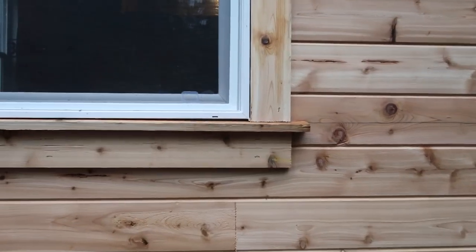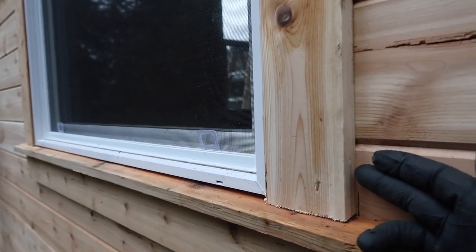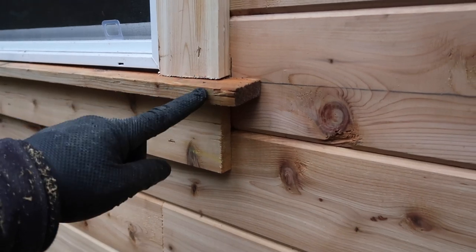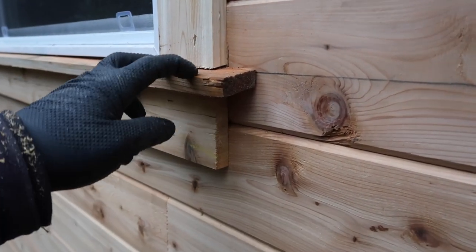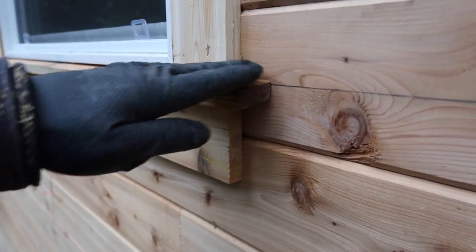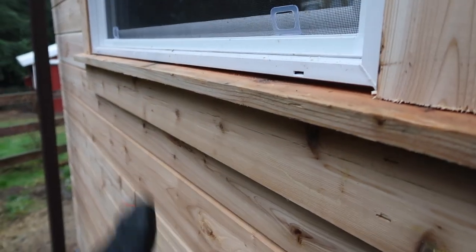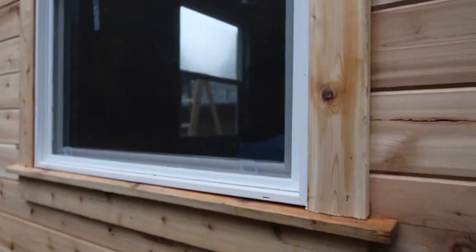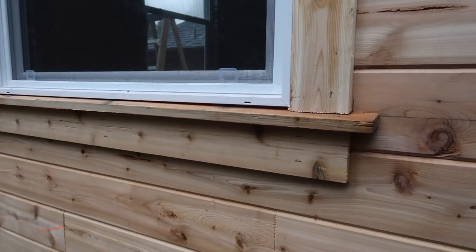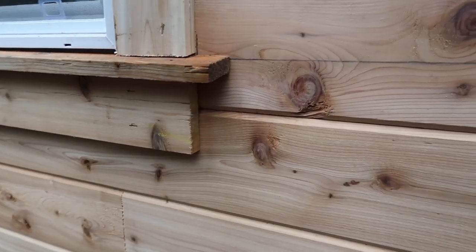These are one by four cedar boards, which measure three quarters of an inch by three and a half inches on the face. This piece I ripped down — you could use a skill saw, but I did it on the table saw — I ripped it at a 10-degree bevel so that we have a little bit of downslope. So if any water collects in the window sill and drips out, it's going to drip onto this piece and hopefully drip off rather than go back behind the window. Then underneath you just take a one by four and put it underneath at the same distance, leaving it out a little bit because I think it looks cool.